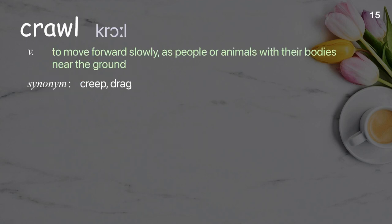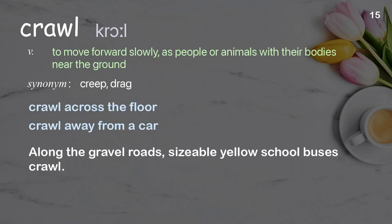Crawl: to move forward slowly as people or animals with their bodies near the ground. Examples: crawl across the floor, crawl away from a car. Along the gravel roads, sizable yellow school buses crawl.